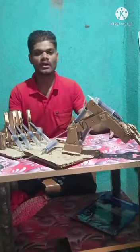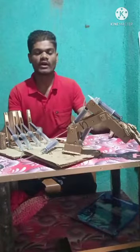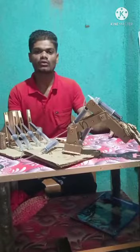My project name is Hydraulic Powered Robotic Arm. The components required for this project are syringe, cardboard, glue, etc.